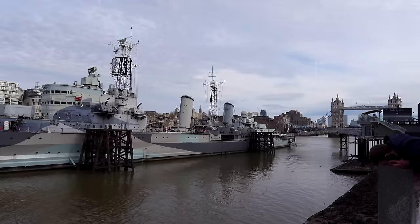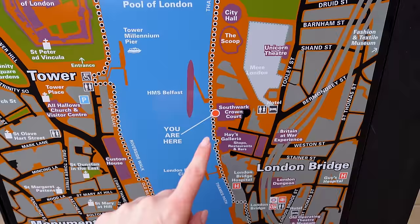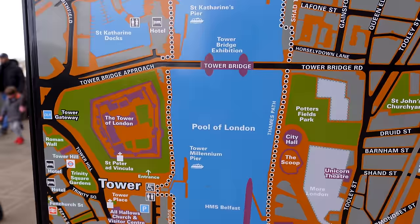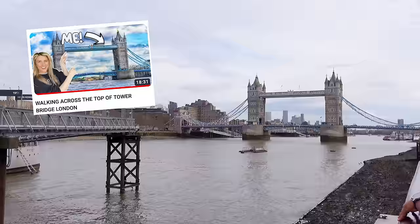To our right we have HMS Belfast, which is a museum you can go into — I went when I was a kid. Peeking at the side there we have the Tower of London and also Tower Bridge. We're on the south side of the river and we're going to get a view of Tower Bridge — not London Bridge, guys, that's further down and very unexciting. We have Fergie to thank for that, because she did a music video under Tower Bridge and now everyone thinks London Bridge is Tower Bridge. You can also visit Tower Bridge and walk across the top for about 11–12 quid.